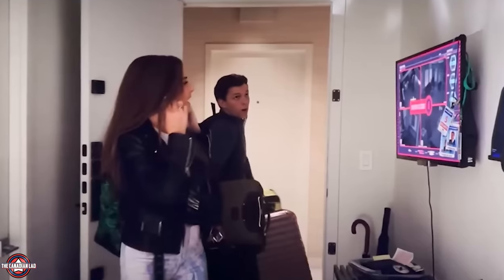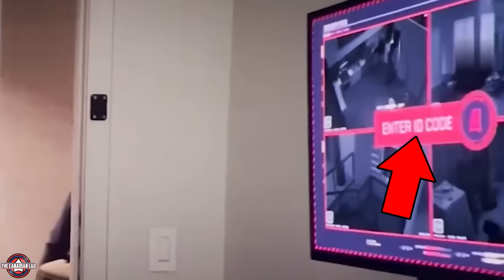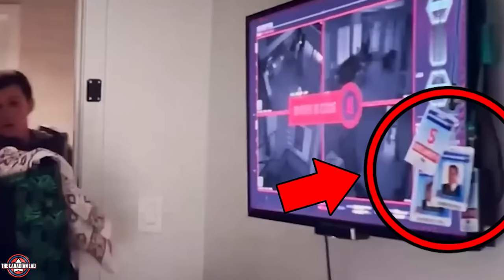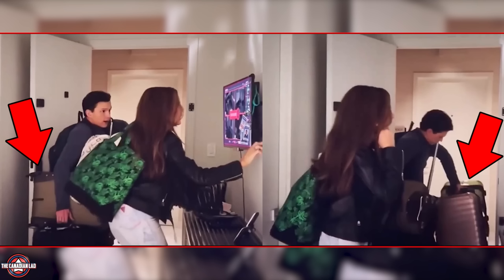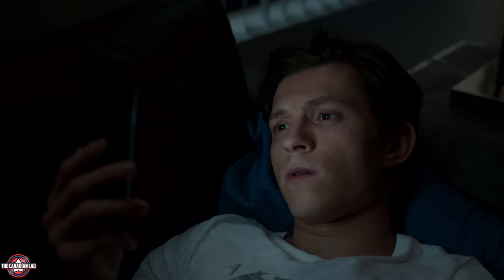Since the apartment isn't safe anymore, they all move to Happy's place. Aunt May quickly disables the alarm — which requires a specific ID code — suggesting she has her own ID to enter, or Happy shared his. Happy also has multiple ID cards hanging by the screen, a callback to his obsession with IDing everyone in Iron Man 3. He also has a Downtown Abbey DVD — Happy's favorite show mentioned in Iron Man 3 — and Tony Stark's fabricator, the machine Peter used to build his new suit in the private jet.